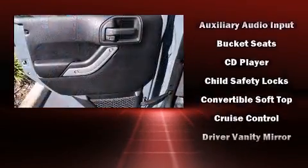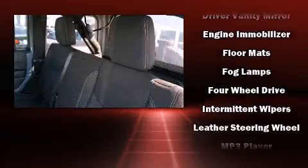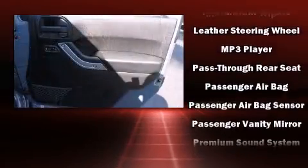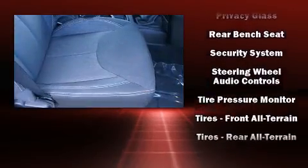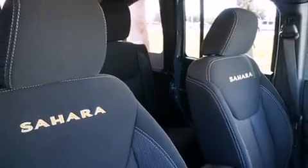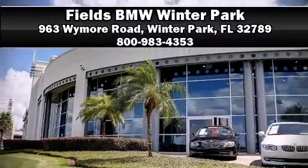Jeep ensures the safety and security of its passengers with equipment such as dual front impact airbags with occupant sensing, integrated rollover protection, a security system, and four-wheel disc brakes with ABS. It also arrives with a Carfax history report, providing you peace of mind with detailed information. Stop by our dealership or give us a call for more information.